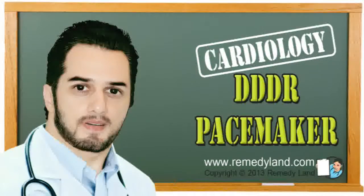Howdy and welcome to another video edition of Remedyland. Today I want to talk to you about the DDDR pacemaker.